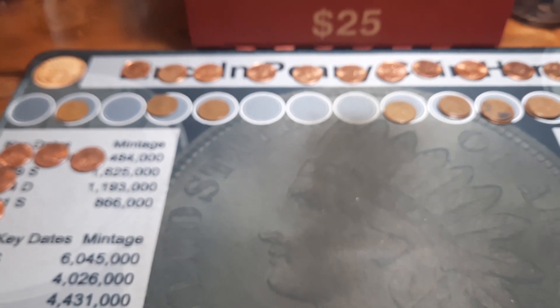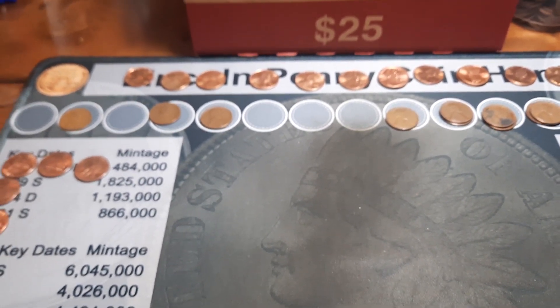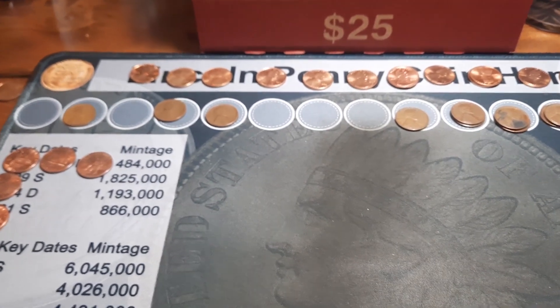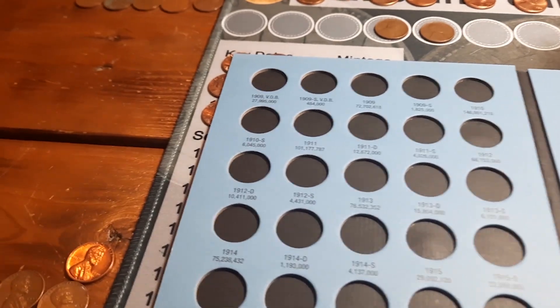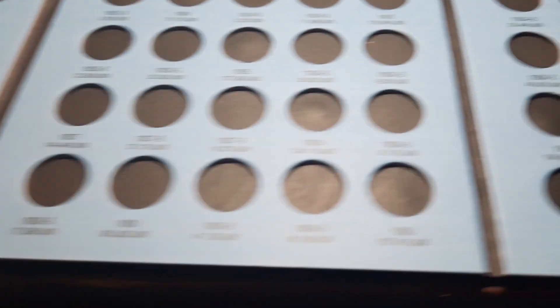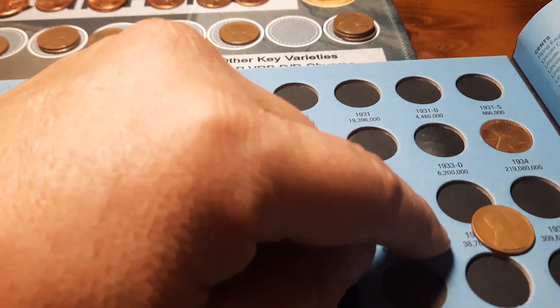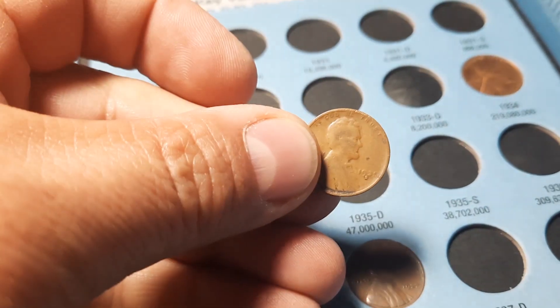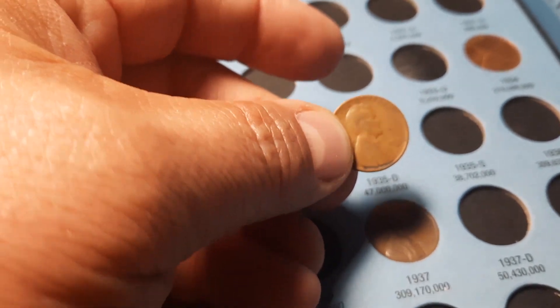I'm going to go ahead, get the albums out, see what we can upgrade and what we can add. We're back with album number one, our 1909 through 1940s — we are going to have one addition. We're going to add that 1935 S, a San Francisco minted wheat penny, to the book. Get that added, and we'll get book two out.